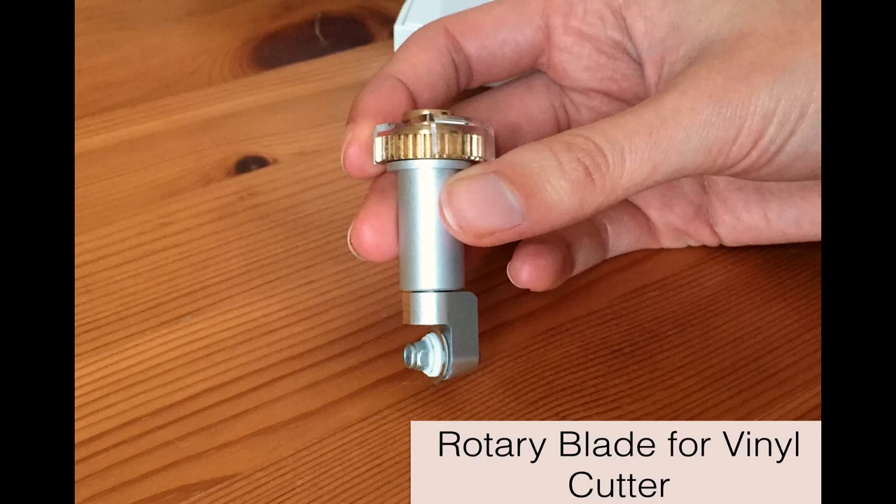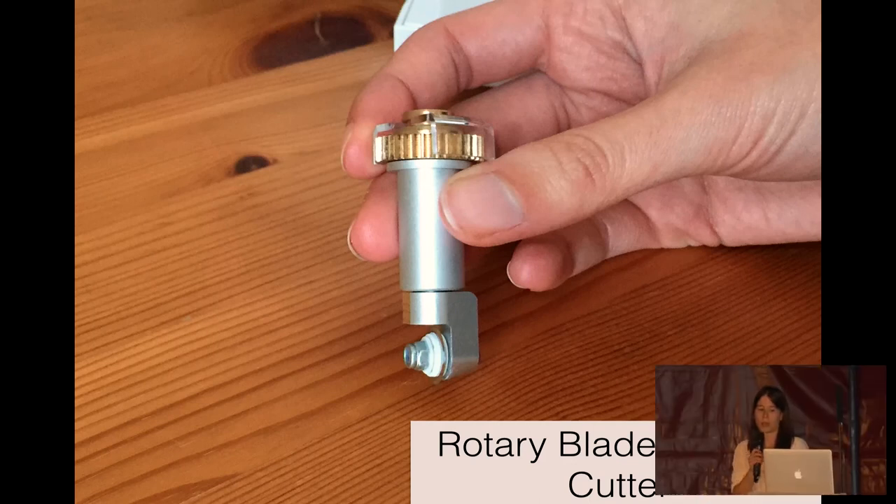We tried a Roland vinyl cutter but it just rucked up the fabric. So I got excited by the Cricut Maker, which has a rotary blade. But it's limited by size because you have to stick it onto a mat that is a maximum size of 30 by 60 centimetres, and we couldn't get ours to work. The customer service was so bad that we ended up sending it back. We would love to know if it's possible to hack a rotary blade and use it on a much bigger, better vinyl cutter.